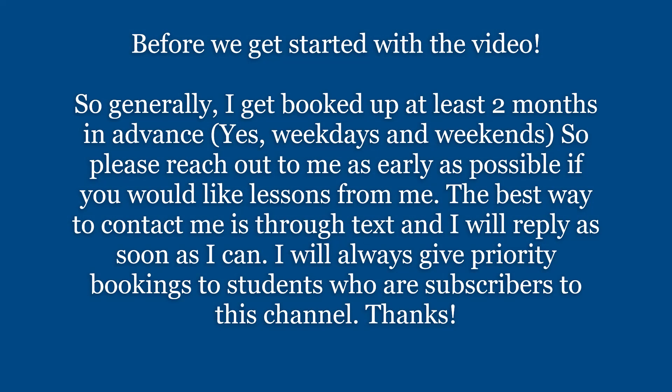Before we get started with the video, generally I get booked up at least 2 months in advance — that's weekdays and weekends. So please reach out to me as early as possible if you would like lessons from me. The best way to contact me is through text and I will reply as soon as I can. I will always give priority bookings to students who are subscribers to this channel.